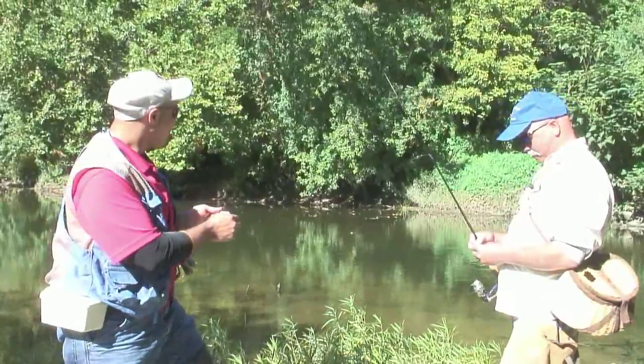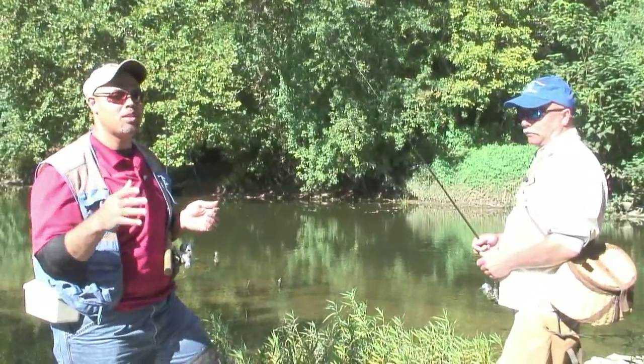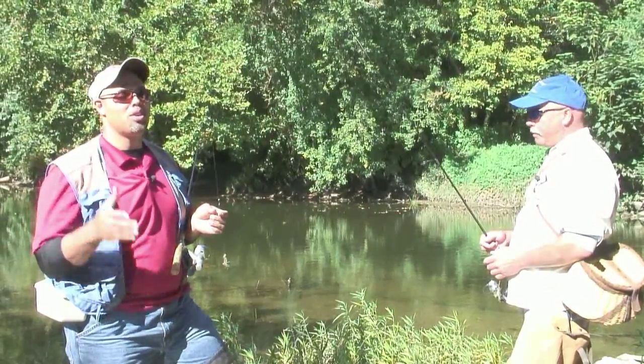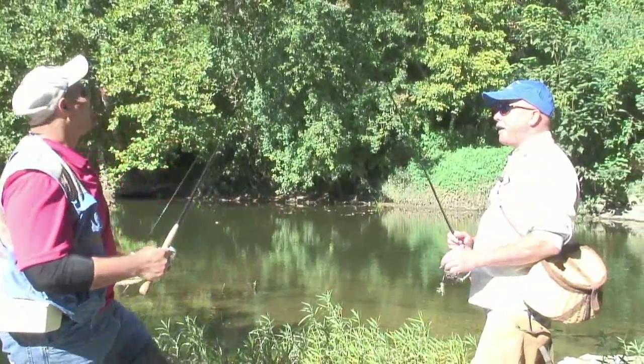We are going to head out here in Big Walnut Creek and there are some riffles that we are fishing. We know that there are tons of fish here and we are going to start working these riffles. We are going to show you guys how to catch some fish. Let's sneak in.